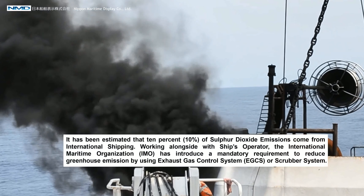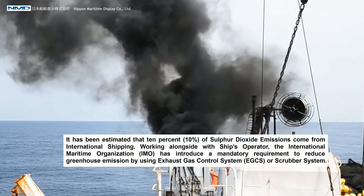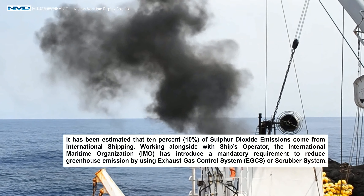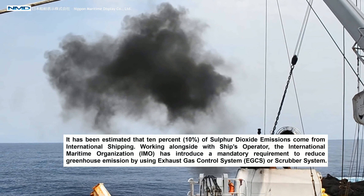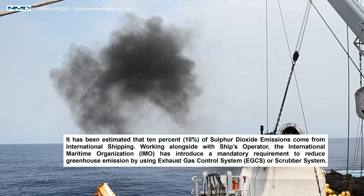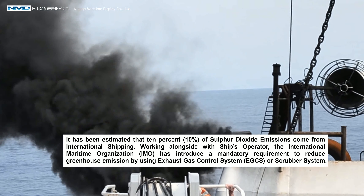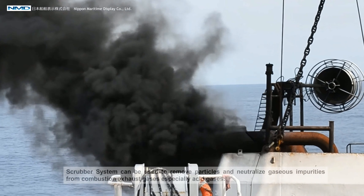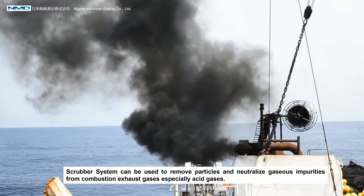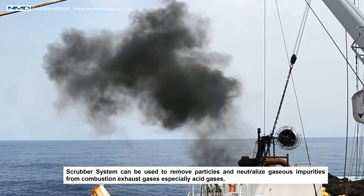It has been estimated that 10% of sulfur dioxide emissions come from international shipping. Working alongside ship operators, the International Maritime Organization has introduced a mandatory requirement to reduce greenhouse emissions by using an exhaust gas control system, a GCS or scrubber system, which can remove particles and neutralize gaseous impurities from combustion exhaust gases, especially acid gases.